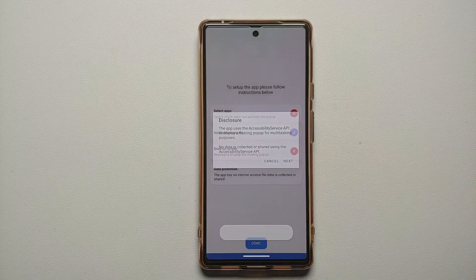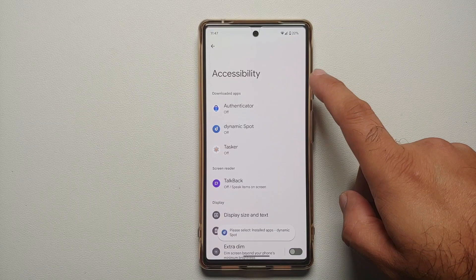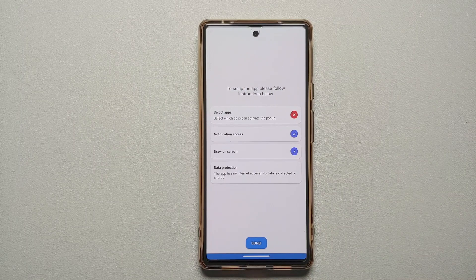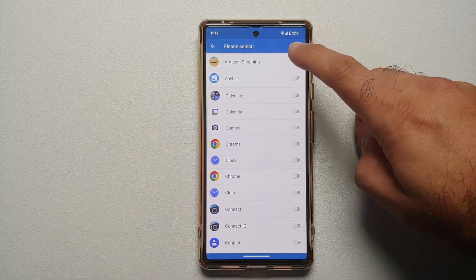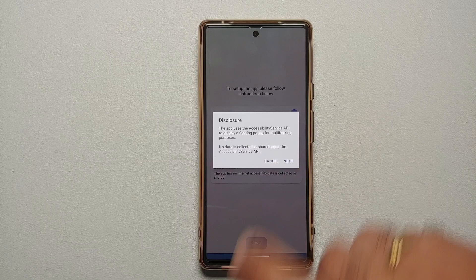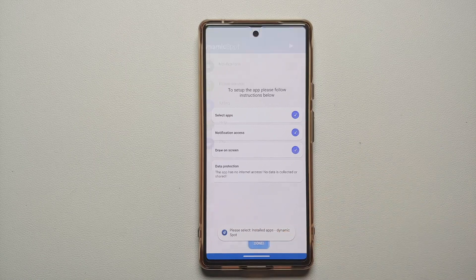Then for draw on screen, select next and again select the Dynamic Spot application. This is the accessibility section — it is off right now, so enable it and say allow. Note: if you are on Android 13 and that option is greyed out, we have a separate video for that in the description. Select the applications you want to give it access to, such as Amazon Shopping. Go back, enable Dynamic Spot, say allow, and you are done.